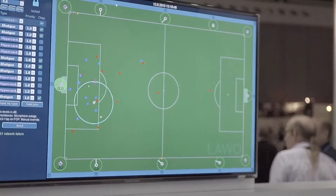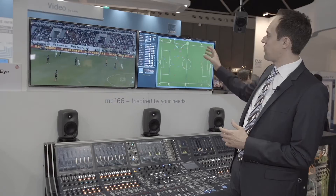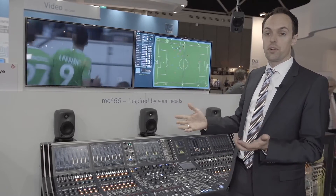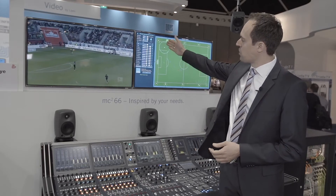We use tracking data we get from image analysis systems and have our own application KICK with a graphical representation of where the ball is, where the players are, where the important points of interest on the field of play are which we have to cover sonically, and we have a couple of parameters which you can adjust.